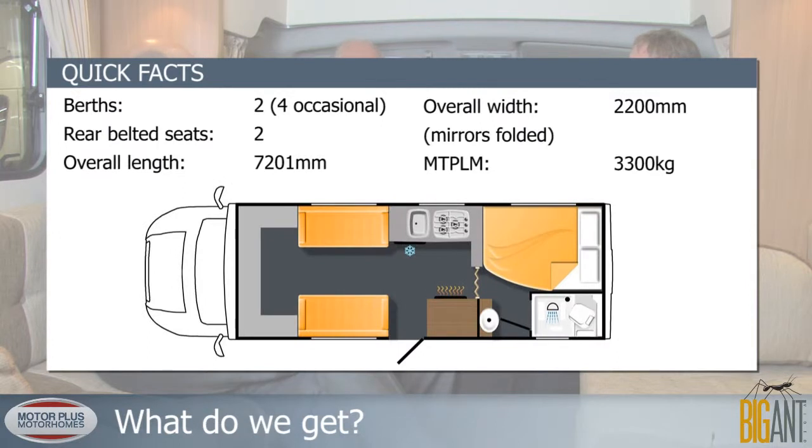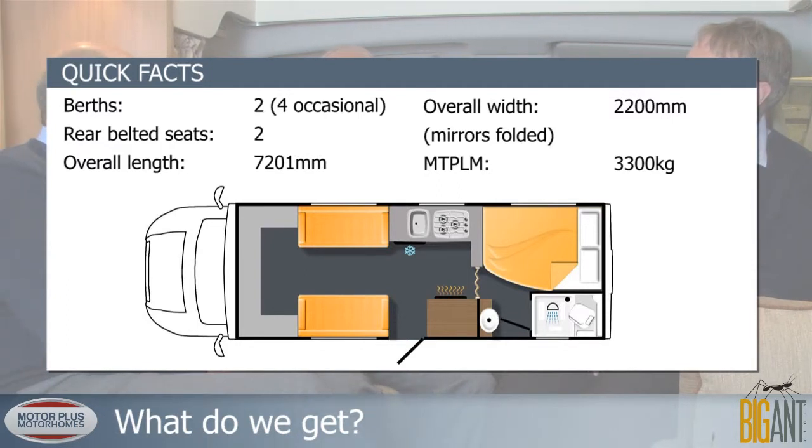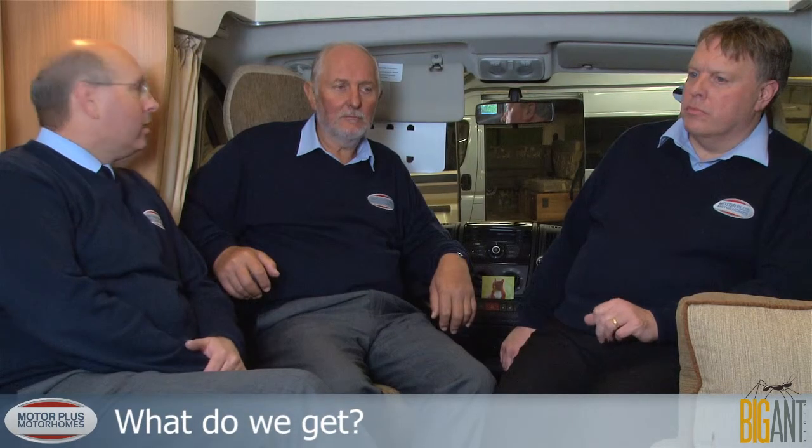New for this year, Eldest have upgraded the tanks. One of the criticisms from last year was small tanks, but this year they've upgraded to a 90-litre fresh tank and a 70-litre waste tank, which brings them in line with everybody else.